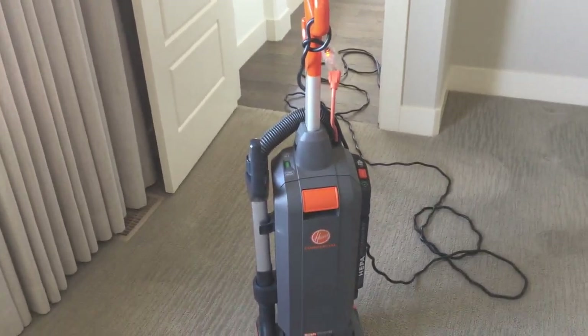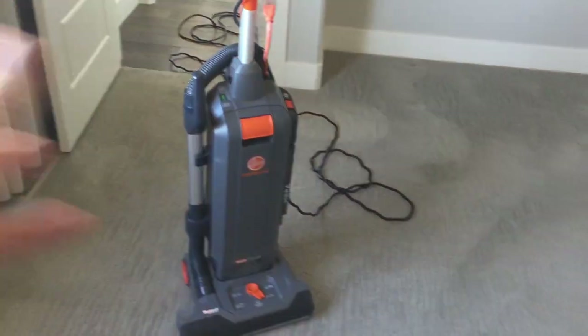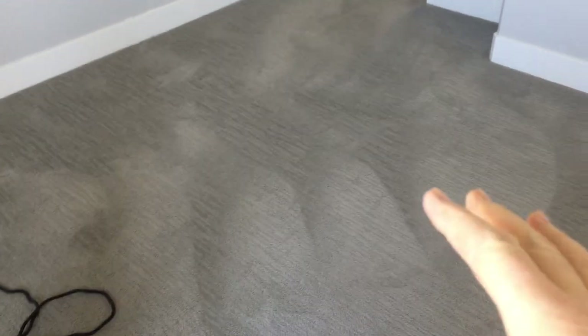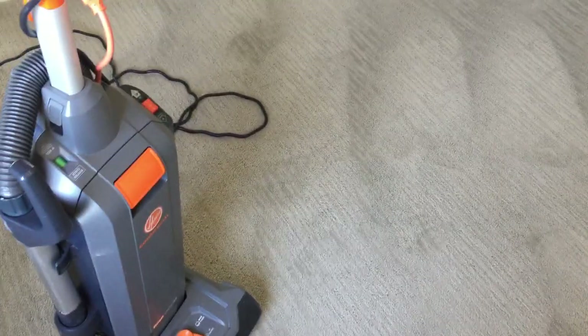Hi, Robin with Oxy-Dry. This should be the video after the one where I recorded cleaning this carpet. After I cleaned this carpet, I went down and cleaned the little bedroom at the front of the house, then went downstairs and cleaned two more bedrooms, then did the steps. Now I'm ready to do my post grooming, which I normally do with my vacuum — this is the Hoover Hushtone. The carpet is dry already, so that was probably less than an hour.